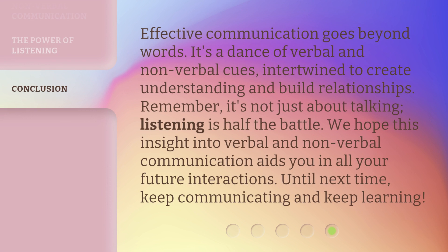Effective communication goes beyond words. It's a dance of verbal and nonverbal cues, intertwined to create understanding and build relationships. Remember, it's not just about talking — listening is half the battle. We hope this insight into verbal and nonverbal communication aids you in all your future interactions. Until next time, keep communicating and keep learning.